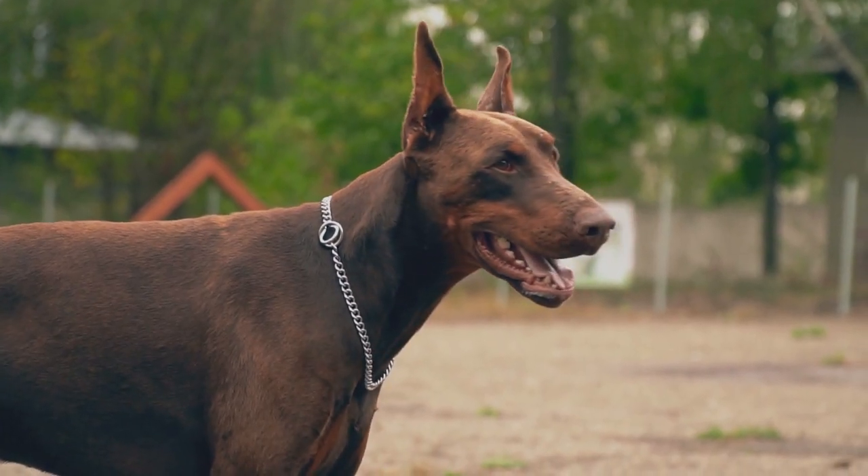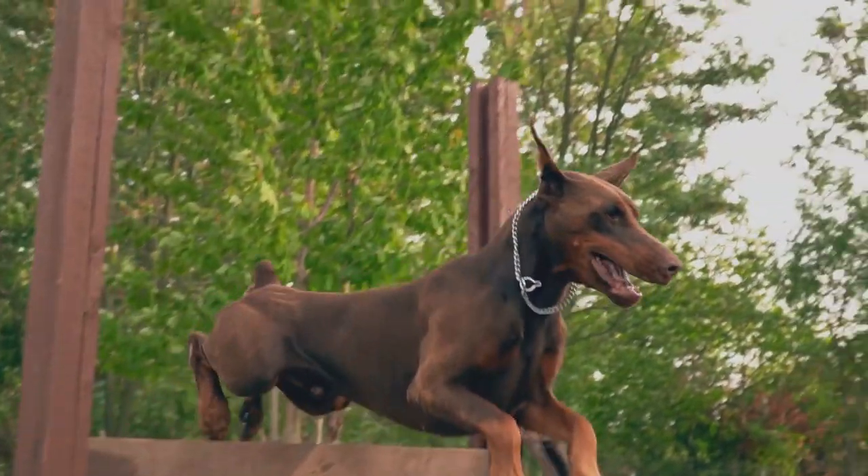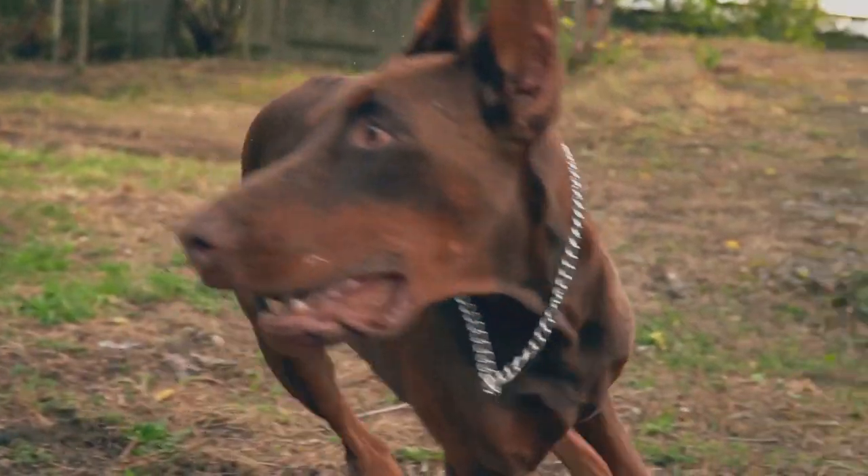The red and rust colored Dobermans. These Dobermans have quite a following. They're gorgeous. They're athletic. And they're full-blooded Dobermans, so of course they're extremely intelligent.